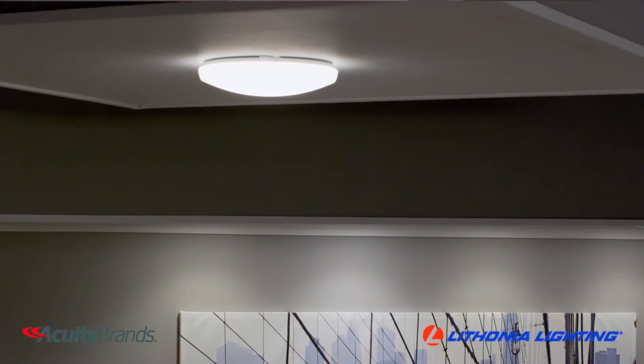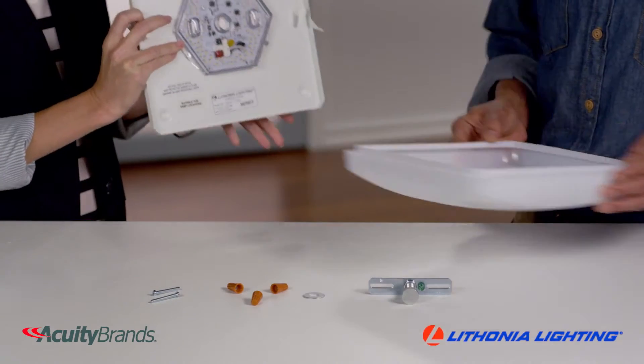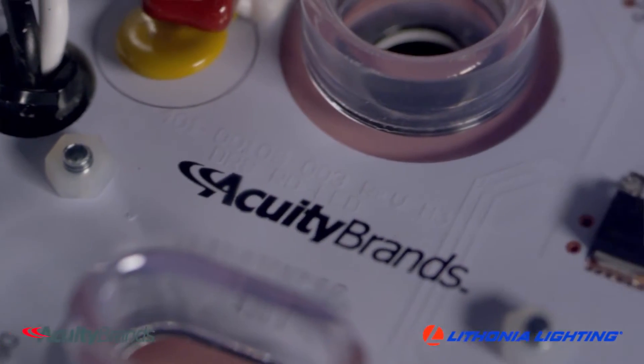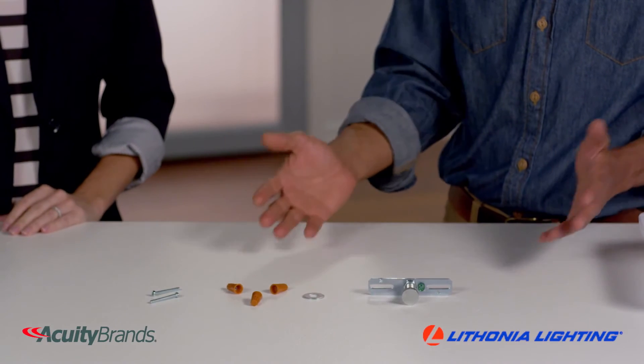The LED rounds and squares feature hidden cam latches that provide easy diffuser removal for simple installation and maintenance. The all-in-one integrated LED means there's no need to swap out bulbs, and everything you need to mount is included inside, so installation takes a fraction of the time.